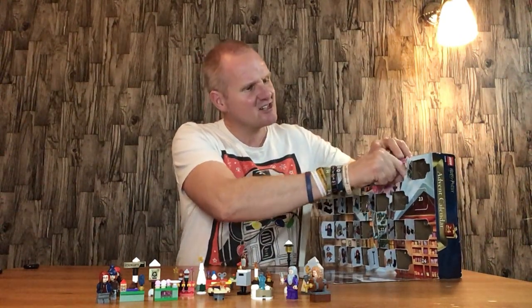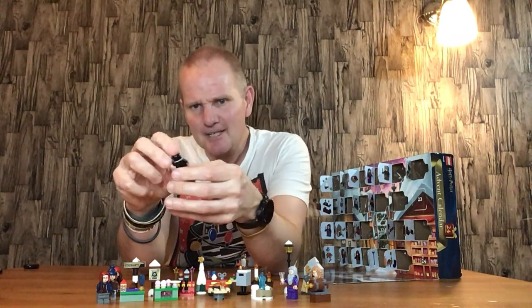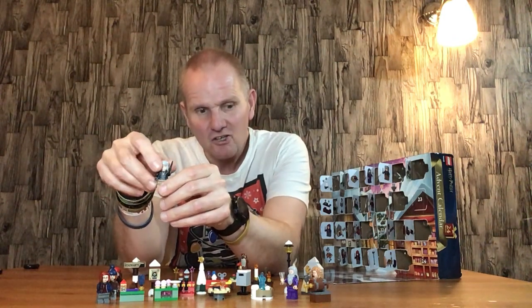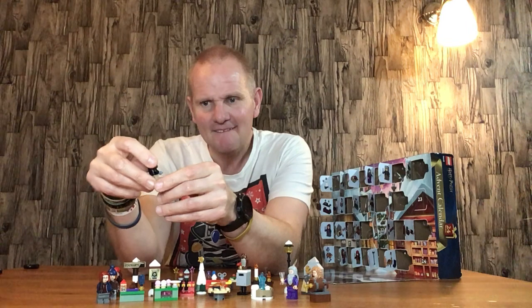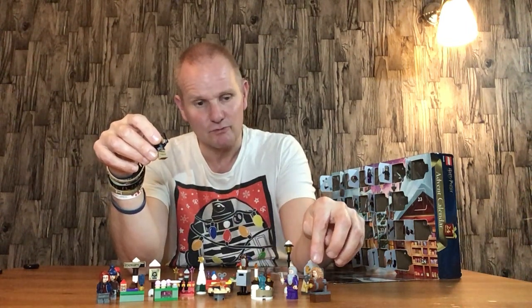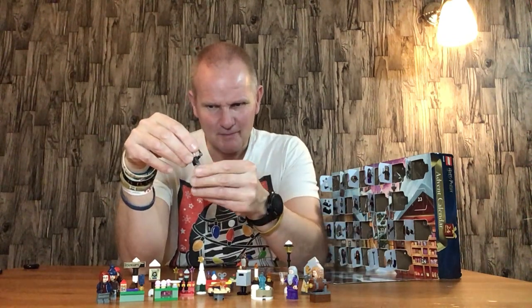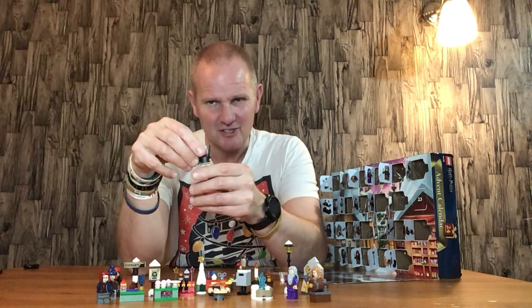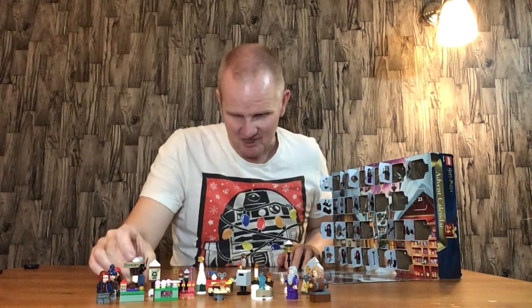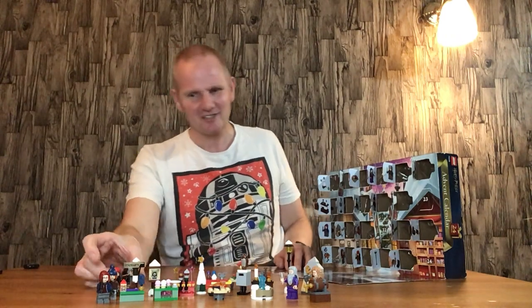Door number twenty-one — I do kind of like this figure, because I like the jacket and the hat. I'm not sure who the character is, but I like the figure. I like the new-agey look of Madame Rosmerta more, but out of all the kid figures I kind of like this one because I like the hat — it reminds me of Kyle from South Park. So it's quite nice.